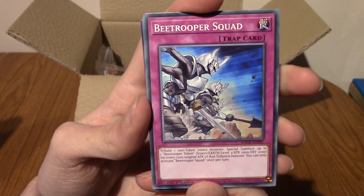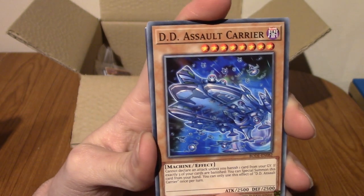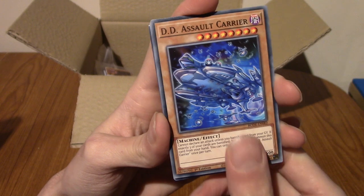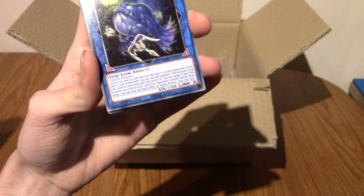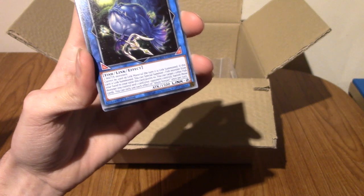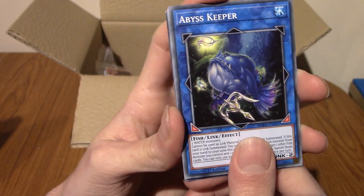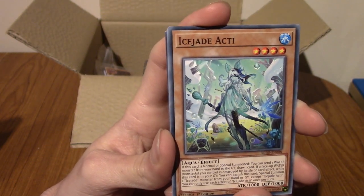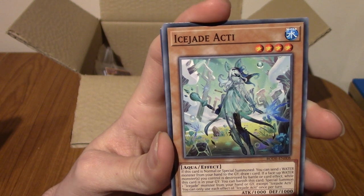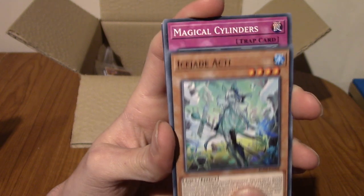So we begin with Ursarctic Drytron — very nice. Yet again, filled with words I cannot pronounce. We've got a Beat Trooper Squad, very nice. A DD Assault Carrier. DD is like an old archetype, I want to say — I think it stands for Dragon something, right? Am I wrong? Let me know in the comments. We've got Abyss Keeper — very cool, that's a Link monster. We've got Ice Jade Acti. Is that Acti or Act 1? No, that is Acti. That is like a shorthand for Activision, isn't it?